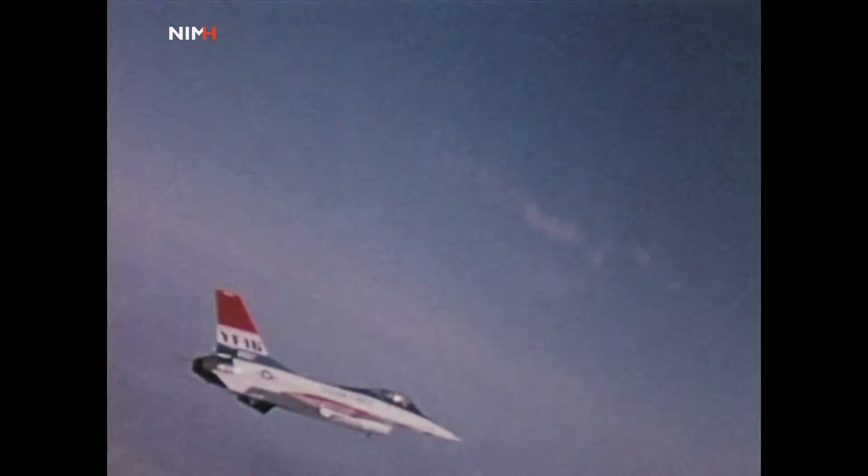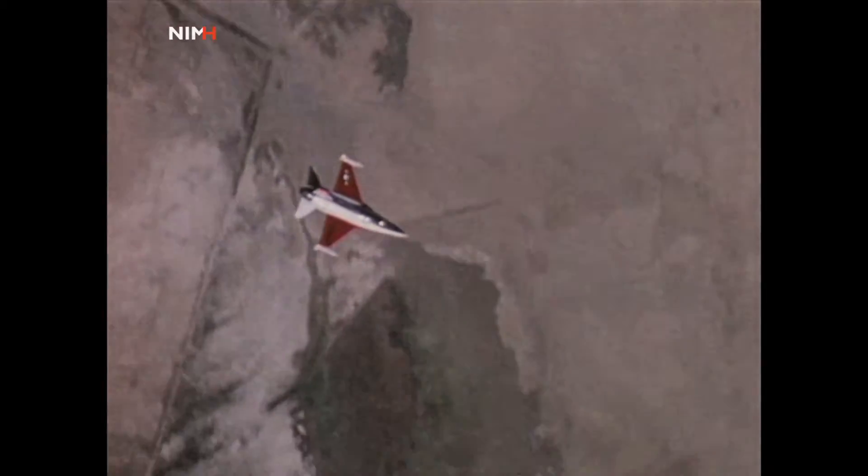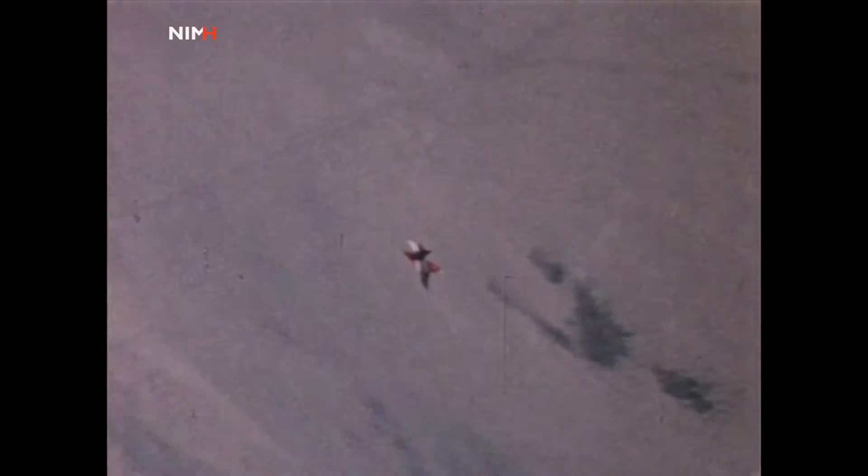Six different pilots flew the single-seat fighter during the first two months of YF-16 flight testing. They logged more than 30 hours of flying time, including one hour and 30 minutes of supersonic time.